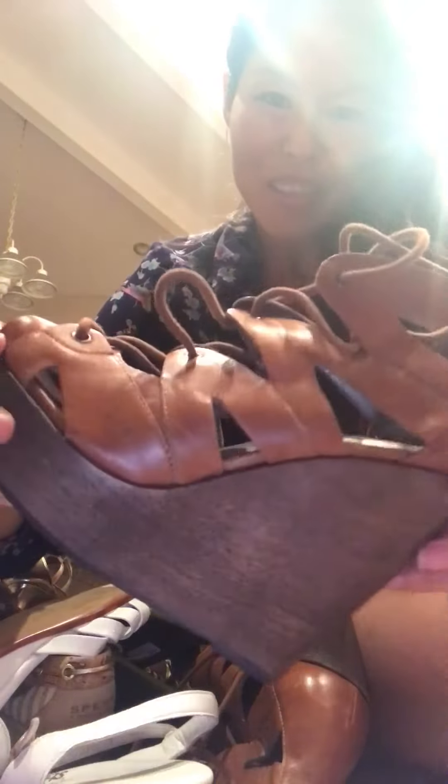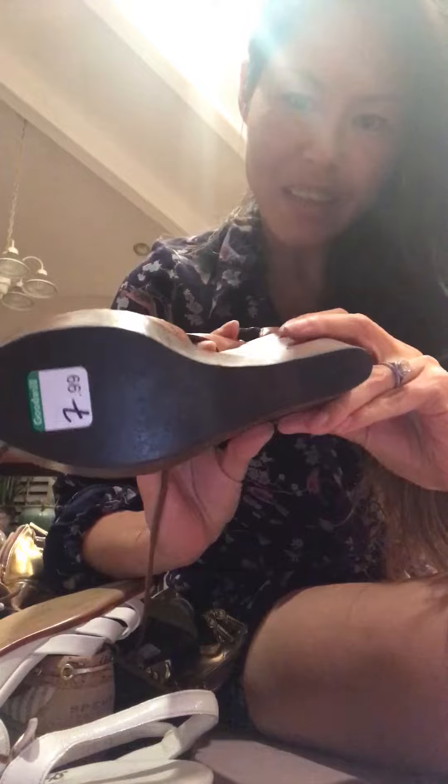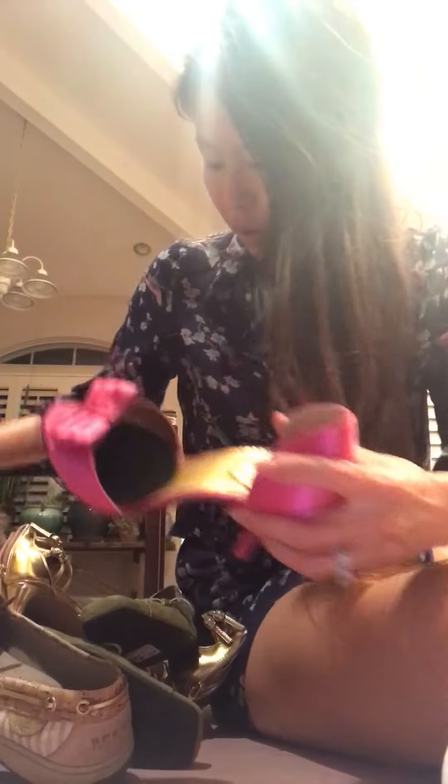Hi, good evening! Just showing you my shoe haul. I got these really cool Steve Madden platforms for $7.99 — I'll put those on Poshmark. I also got these SAS shoes, which are very popular on eBay, for $5.99 — I'll be listing those on eBay.